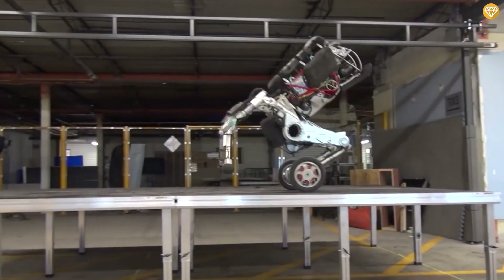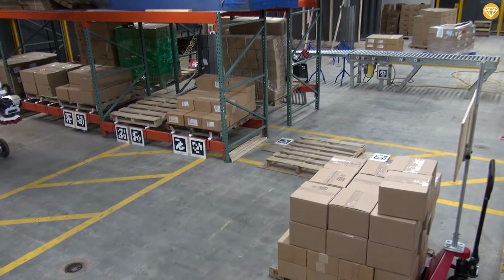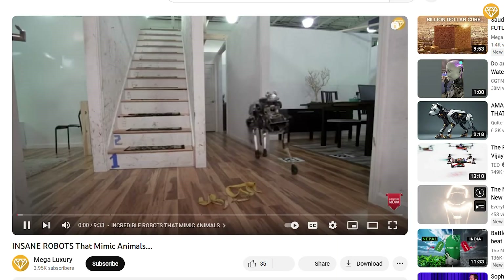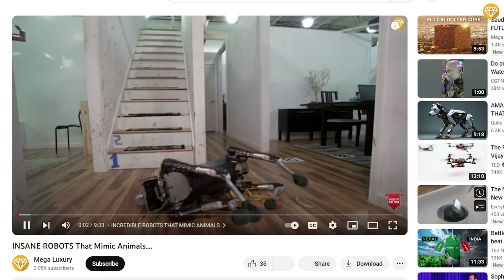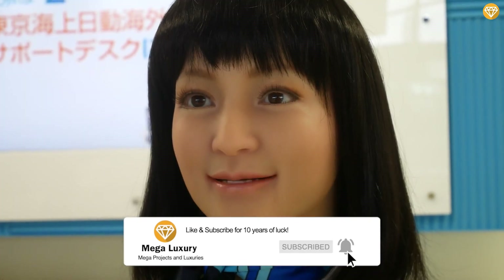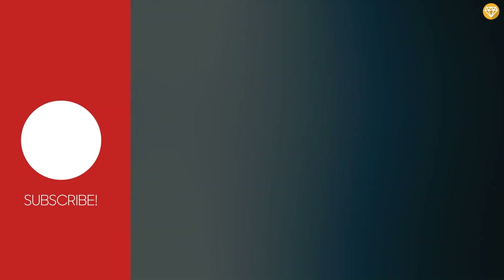What do you think of these incredible robots that really exist in the world? Would it be bliss or a burden to humankind? Make sure to subscribe to our channel and never miss our amazing videos. Thank you for watching, and we'll see you in the next video. Till then, stay tuned.